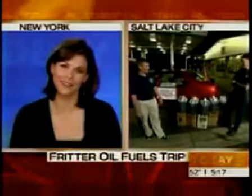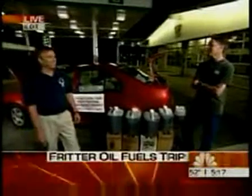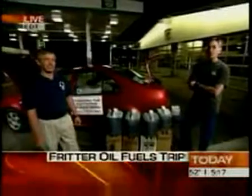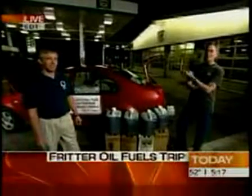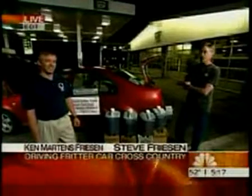Steve, this is a great novelty for you guys, but do you really think the average American family could do something like this? It took a little bit of work for Ken to put the kit in the car — Ken said it took him about eight hours. Ken has a little bit of car know-how, so if you have a little know-how, I think pretty much most people could do it.